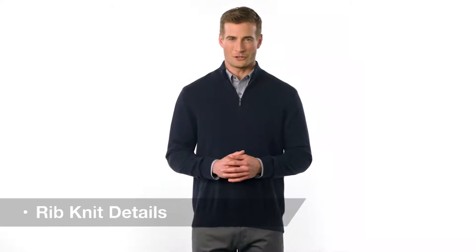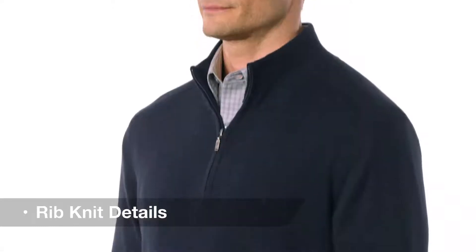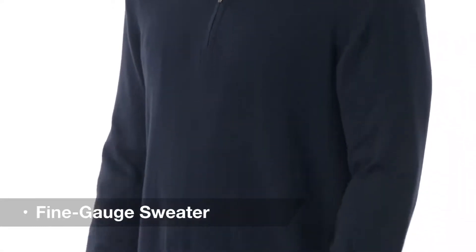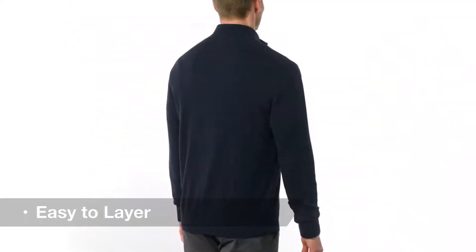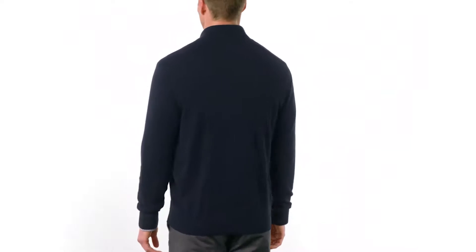With its rib knit details and a durable cotton nylon blend, this fine gauge half-zip sweater is a perfect addition to any work wardrobe. Easy to layer, its full fashion sleeves give ease of motion while its versatile style make it just right for a day in the office or a night out.